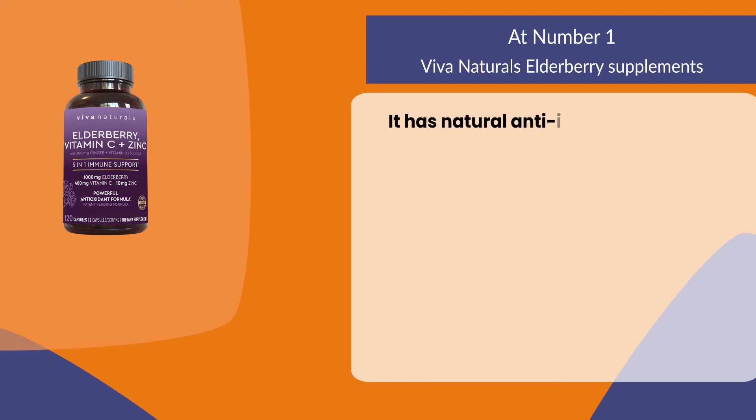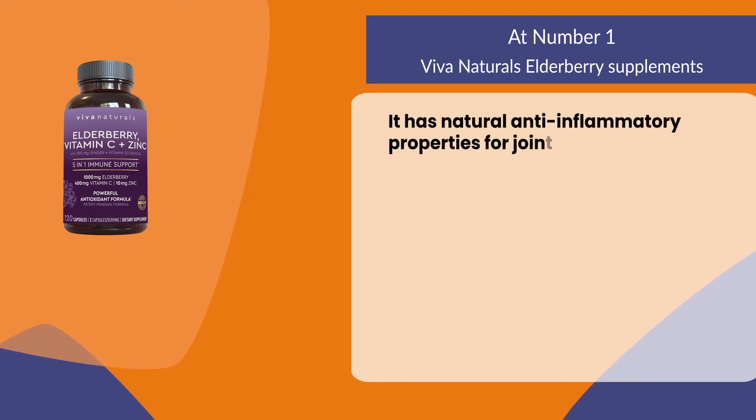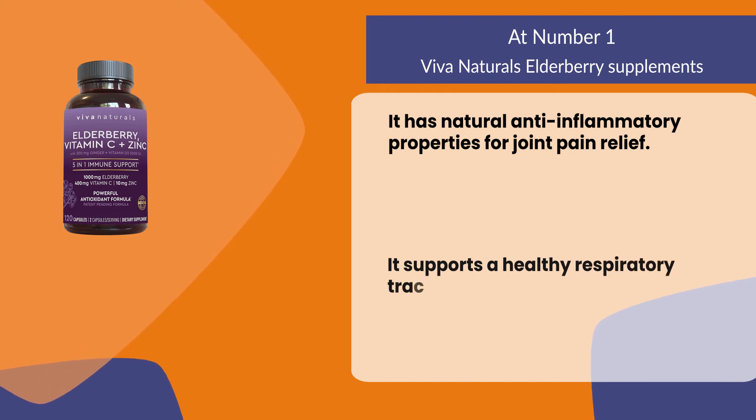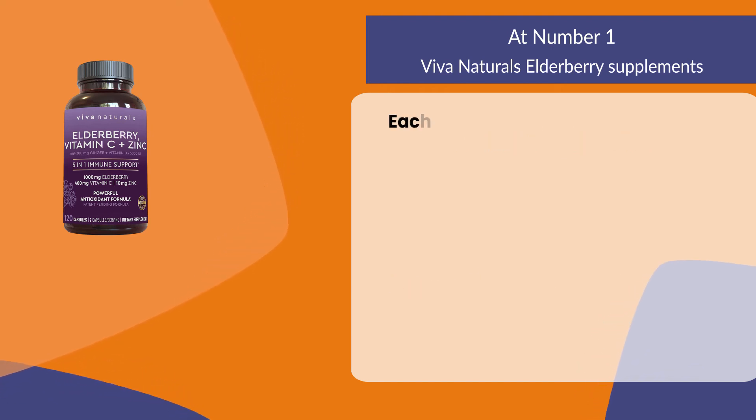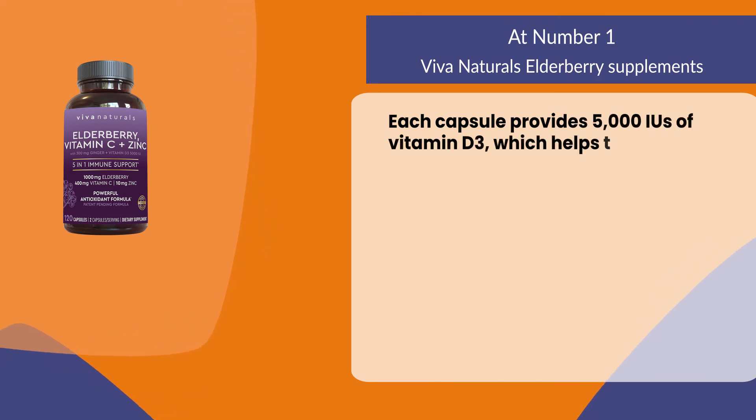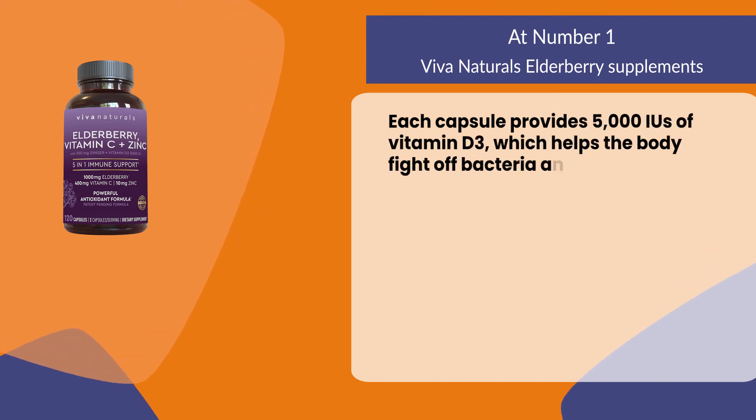At number one: Viva Naturals Elderberry Supplements. It has natural anti-inflammatory properties for joint pain relief. It supports a healthy respiratory tract and sinuses. Each capsule provides 5000 IU of vitamin D3, which helps the body fight off bacteria and viruses.